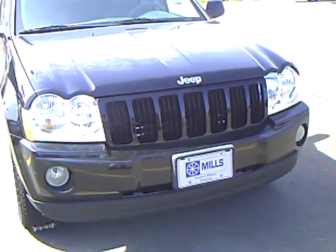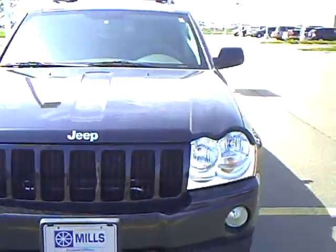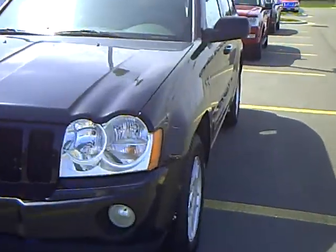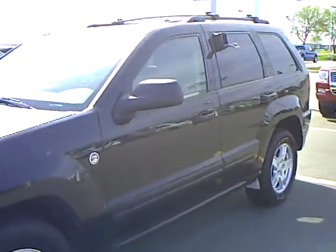The Mills Automotive Group has 400 used cars and trucks available, including many that are factory certified. Our sales managers spend a lot of time checking the market to ensure our prices give you the most value for your money.